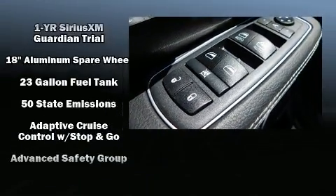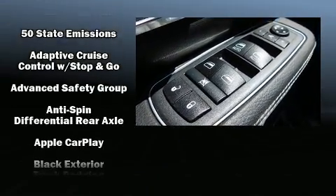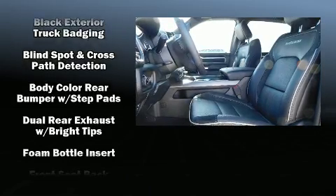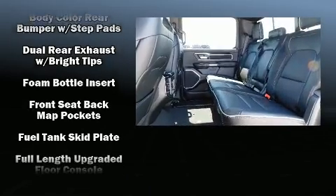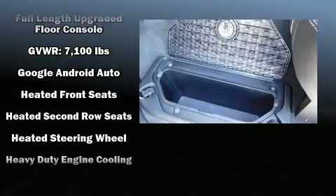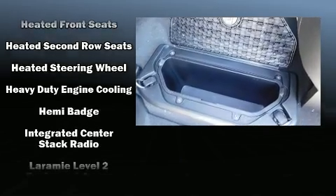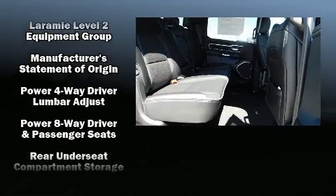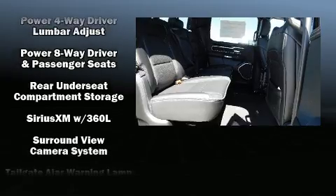Passengers are protected by various safety and security features, including dual front impact airbags with occupant sensing airbag, traction control, an emergency communication system, and four-wheel disc brakes with ABS. Various mechanical systems are monitored by electronic stability control, keeping you on your intended path.